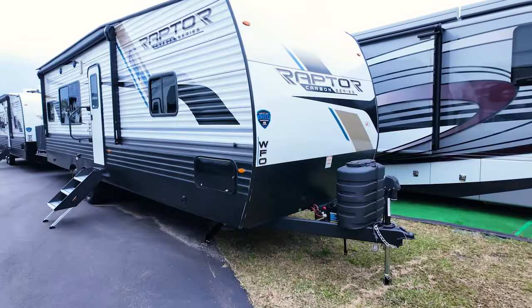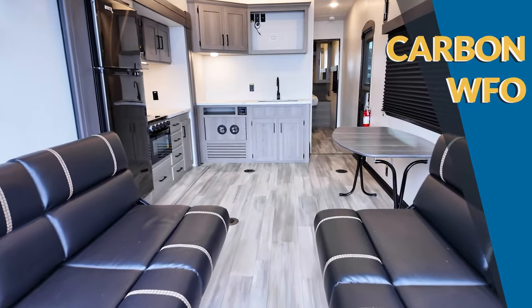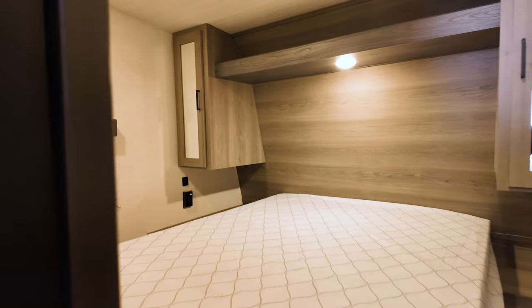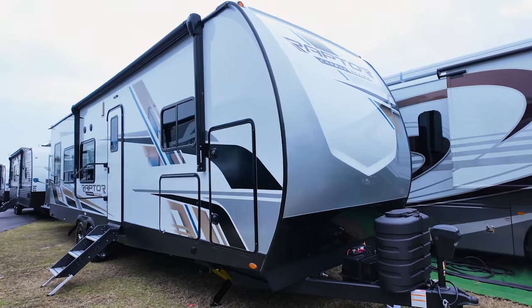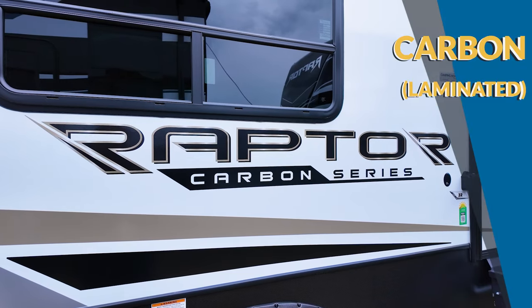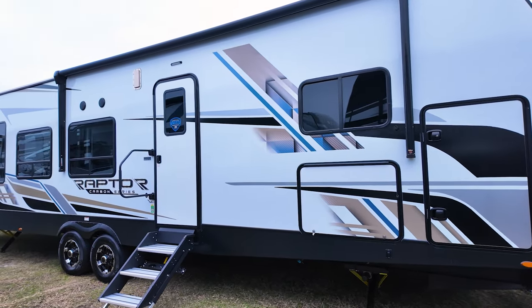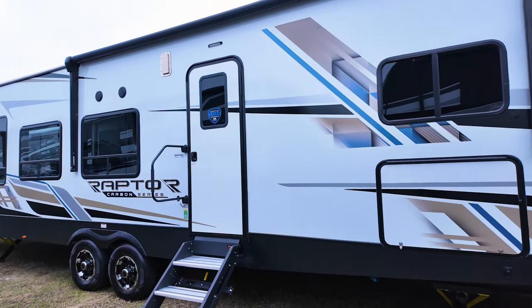Think of it like Chevy, GMC, and Cadillac. The Chevy of the line is the Carbon WFO series — it's well-built, affordable, offers some great amenities, and has plenty of space for people and toys. Then we can move up to the GMC, so to speak, which is the Carbon line. I know it's slightly confusing because of the names, but it's easy to identify quickly from outside as you'll find some upgraded features such as improved fiberglass exterior on that laminated Carbon.